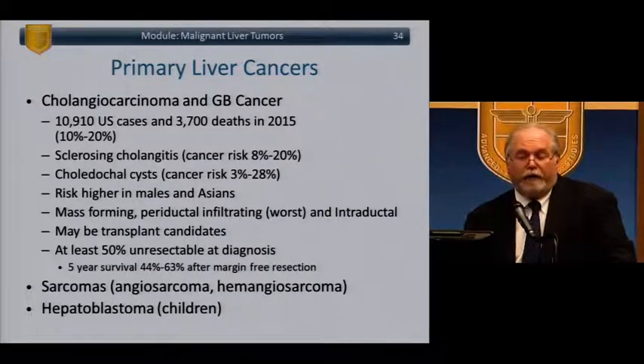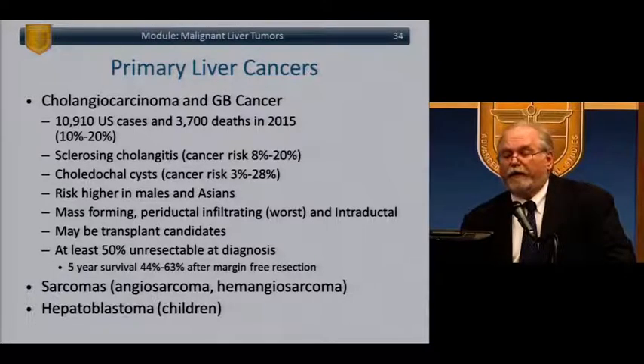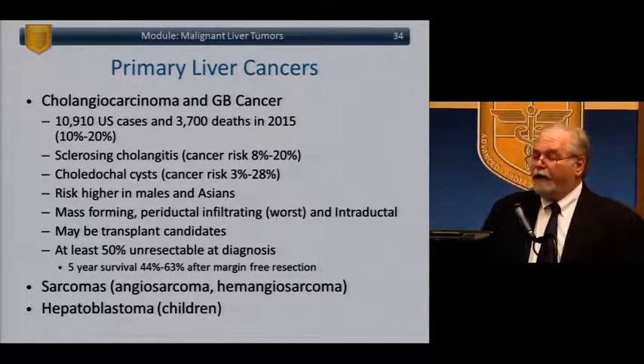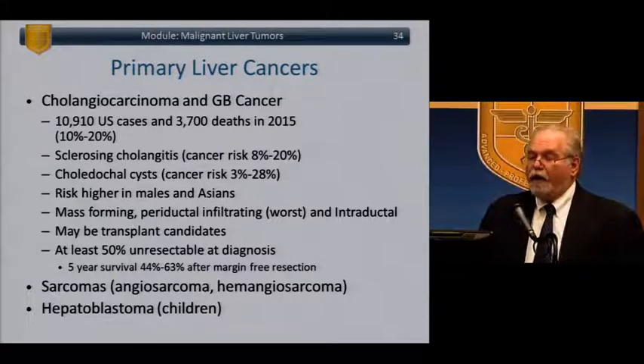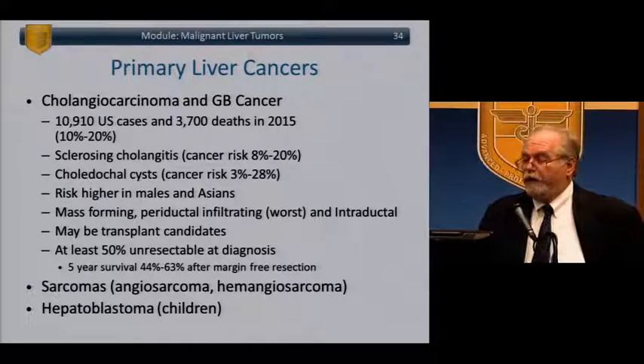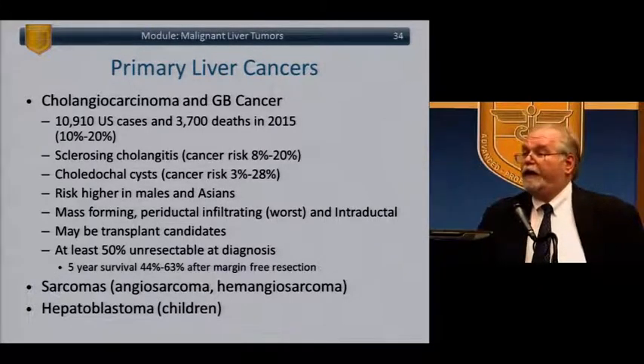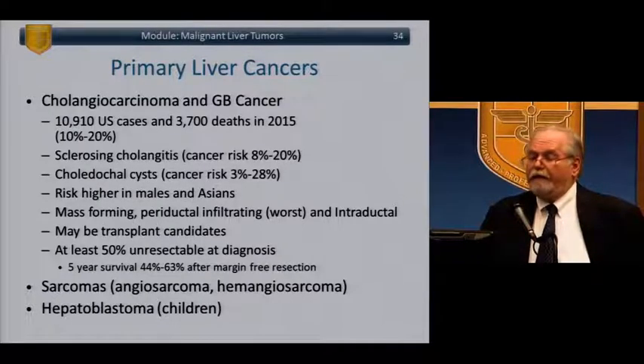Other primary liver tumors: cholangiocarcinomas and gallbladder cancers — roughly 11,000 cases in the US, 3,700 deaths. Associated with previous sclerosing cholangitis and choledochal cysts; risks are higher in males and Asians. Several types exist: mass-forming, periductal infiltrating, and intraductal — the periductal infiltrating is the worst. These patients may be candidates for transplant. At least 50% are unresectable at diagnosis; five-year survival is 40-60% after a margin-free resection.